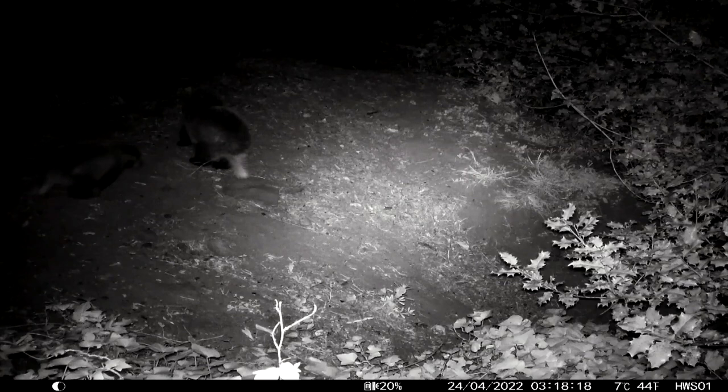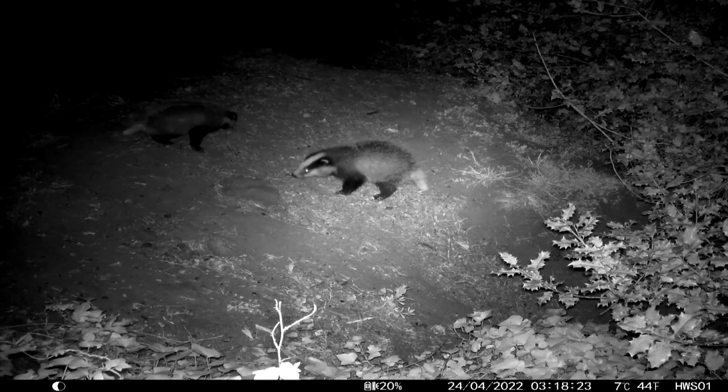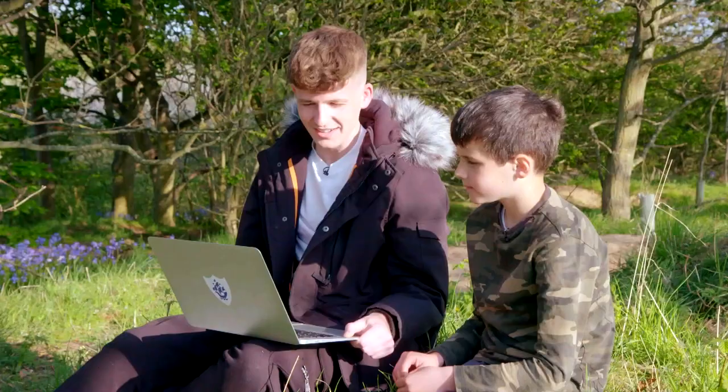There's the badger! So these two are cubs and they're having a bit of a play fight near the set. Wow, that was so cool.